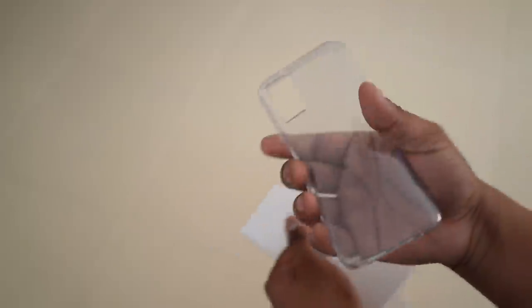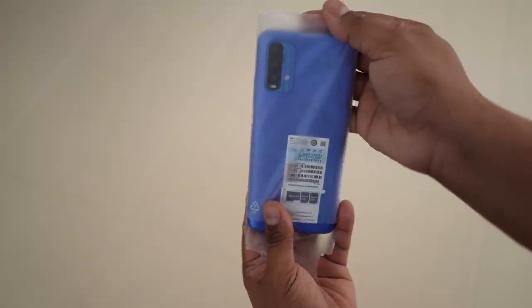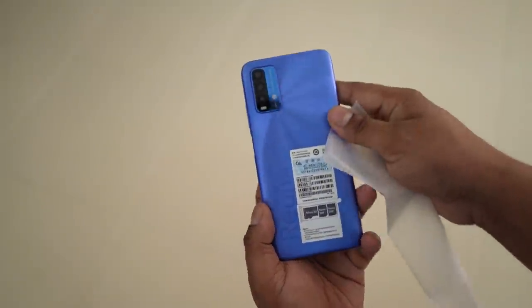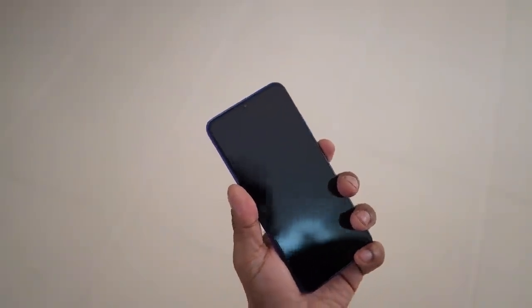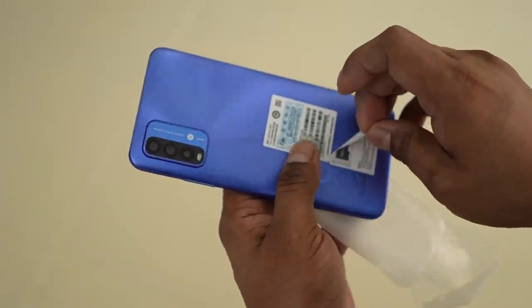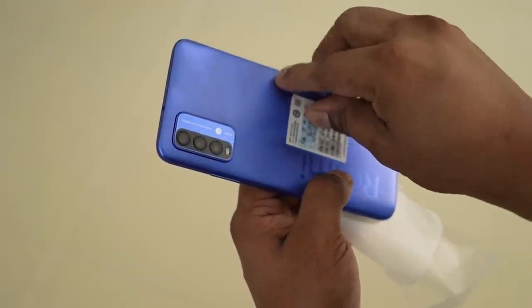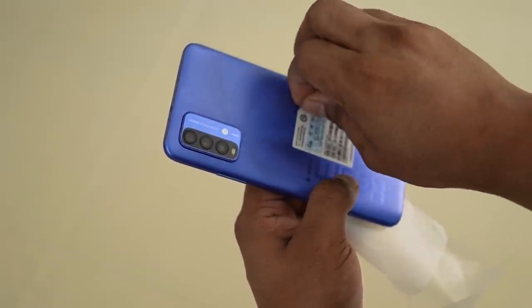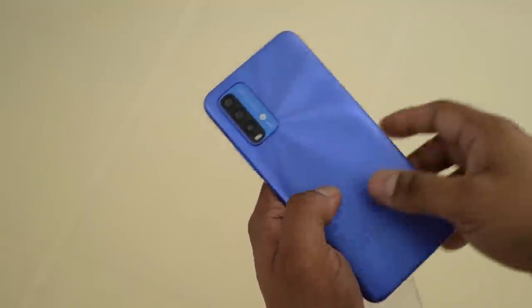Let's now get to the main event — this beautifully blue Redmi Note 9. Turning it on and let's now peel the stickers off the back. This plastic back does kind of remind me of the realme C3. Is it just me or do you guys see the resemblance too?